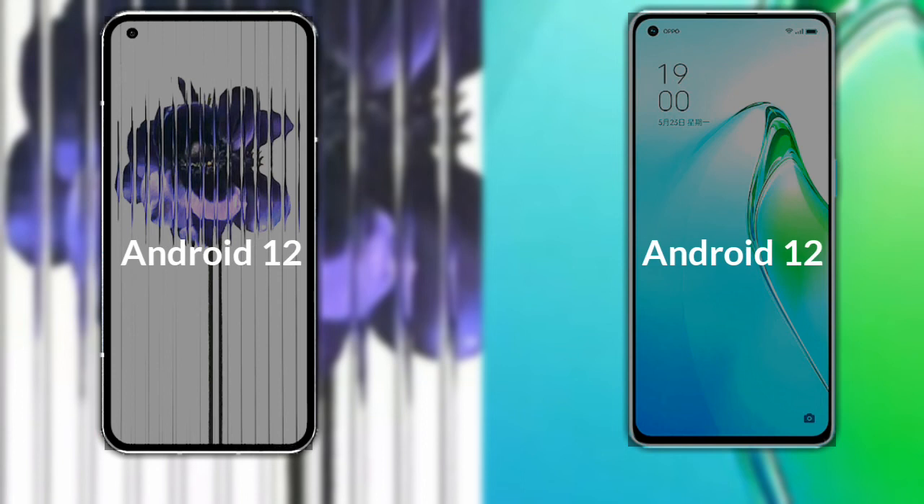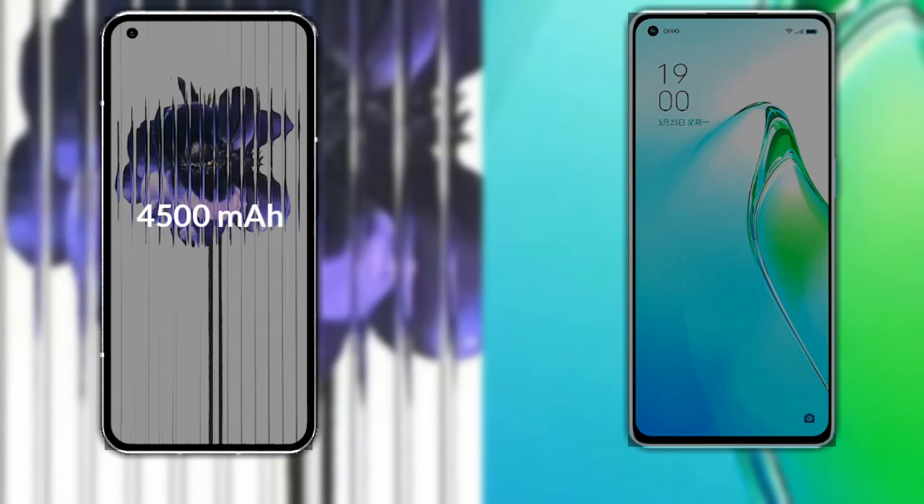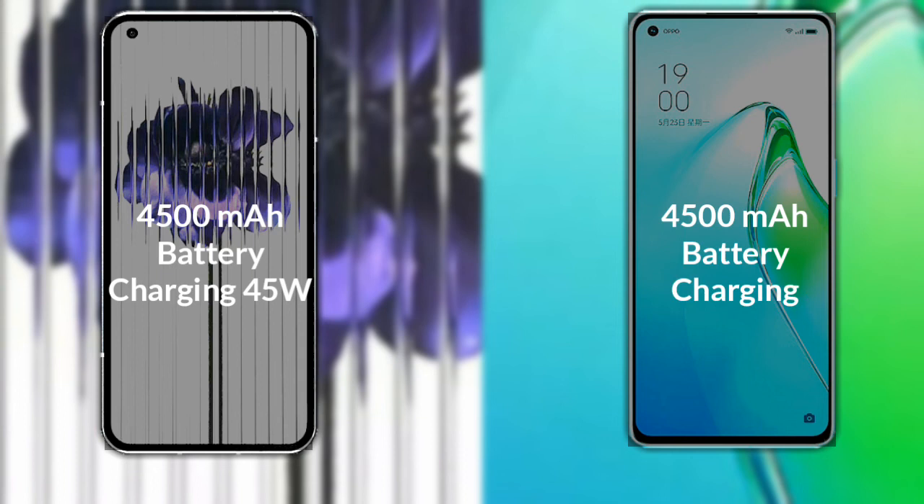Talking about the operating system of both phones: both phones run on Android 12. For the battery, Nothing Phone 1 has a 4,500mAh battery which supports 45W fast charging. Oppo Reno 8 Pro also has a 4,500mAh battery, which supports faster 80W fast charging.